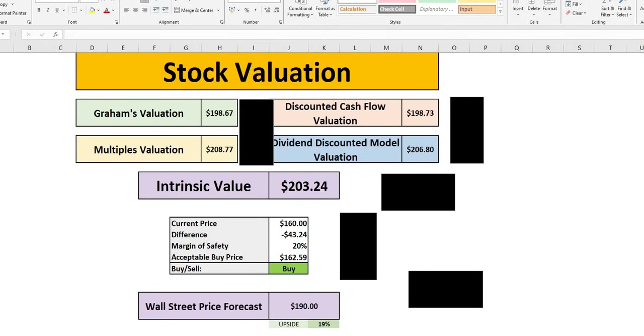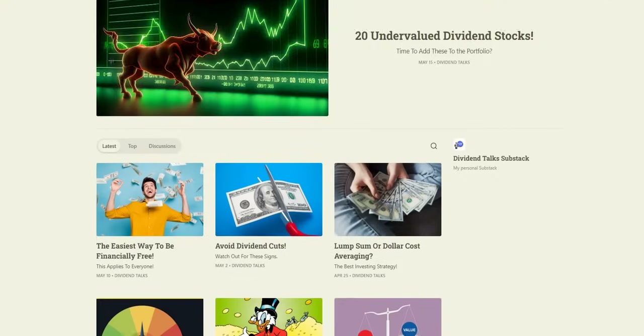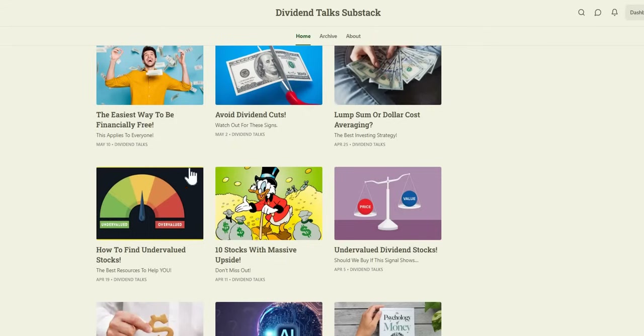We've released our latest free weekly article — '20 Undervalued Dividend Stocks You Need to Consider in Your Portfolio.' If you want access to this or any others, all completely free, click on that pinned comment below. We also explain all of the websites and resources we use to analyze stocks in that free article.